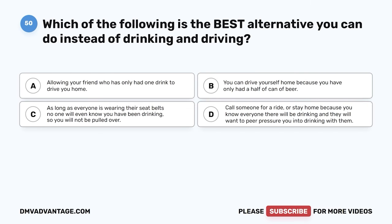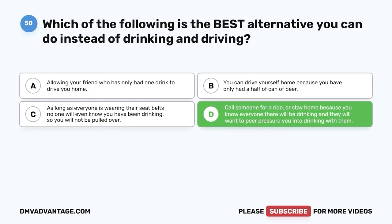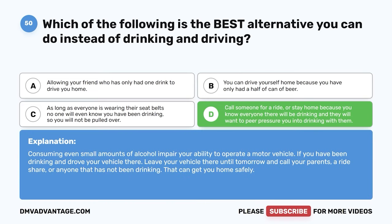Question fifty. Which of the following is the best alternative to drinking and driving? A. Allowing your friend who has only had one drink to drive you home. B. You can drive yourself because you've only had half a can of beer. C. As long as everyone is wearing their seatbelts, you won't be pulled over. D. Call someone for a ride or stay home. The correct answer is D. Consuming even small amounts of alcohol impairs your ability to operate a motor vehicle. If you have been drinking, leave your vehicle and call your parents, a rideshare, or anyone who has not been drinking to get you home safely.